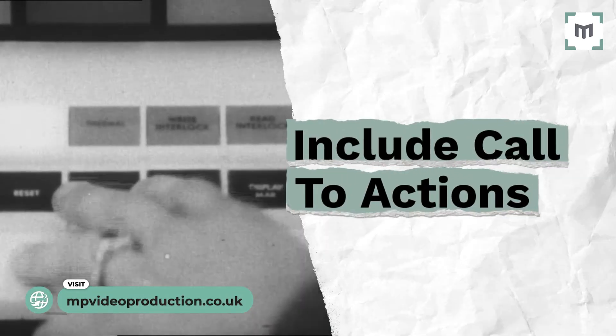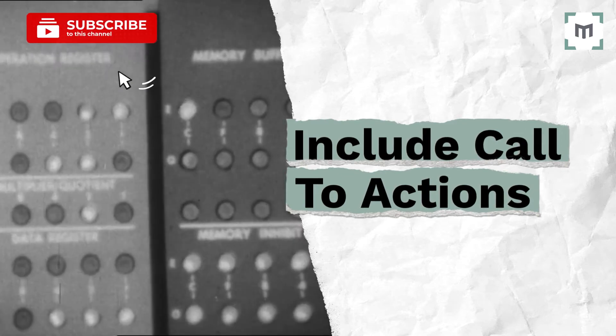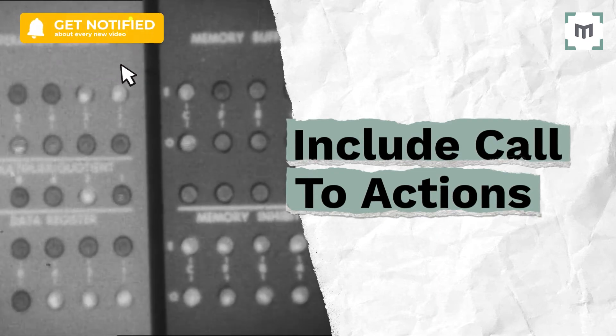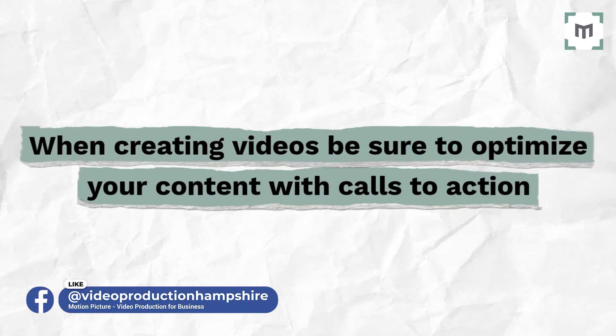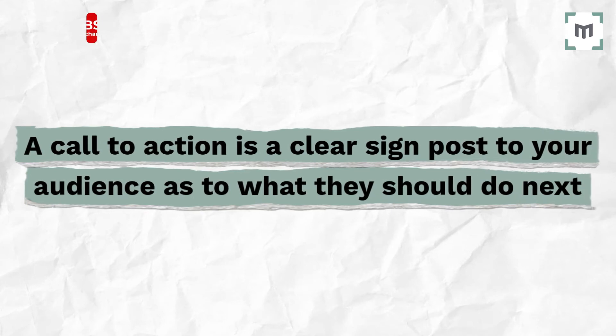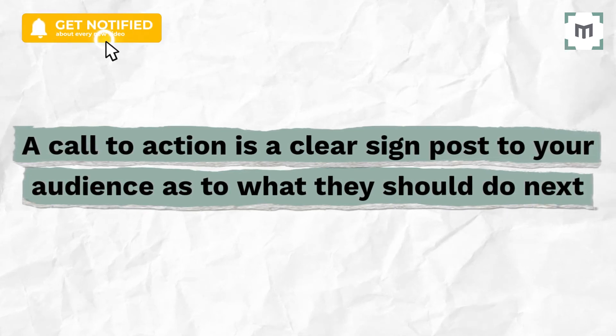Tip number three: include call to actions, or CTAs. While it's great to get loads of people viewing your videos, if that's all they do, you won't see much follow on success for your business. When creating videos, be sure to optimize your content with calls to action. What is a call to action? It's effectively a clear signpost to your audience as to what they should do next.